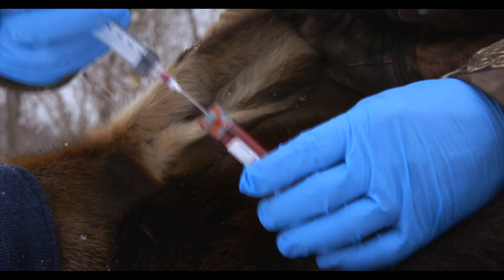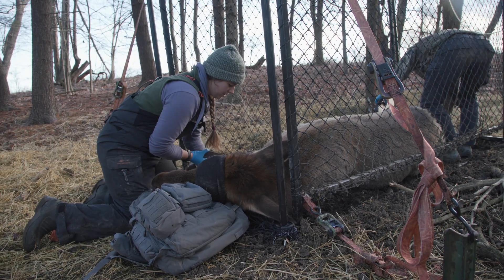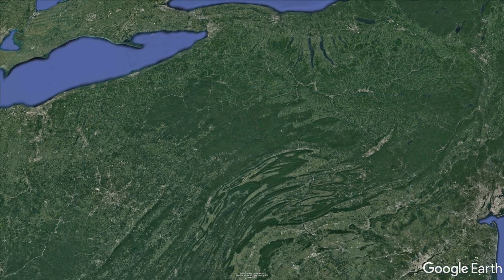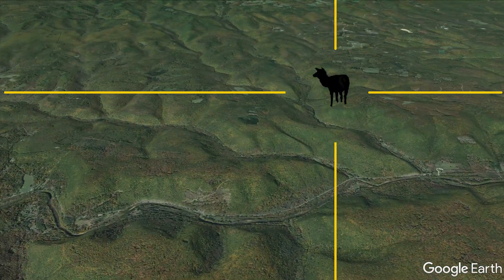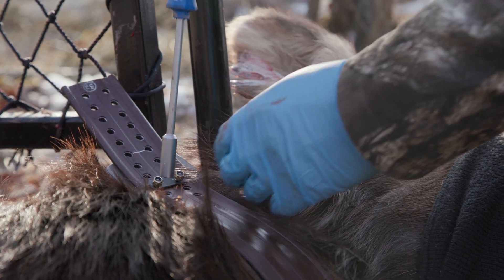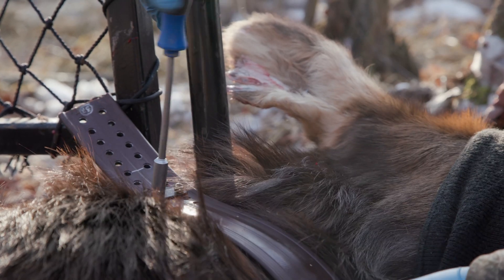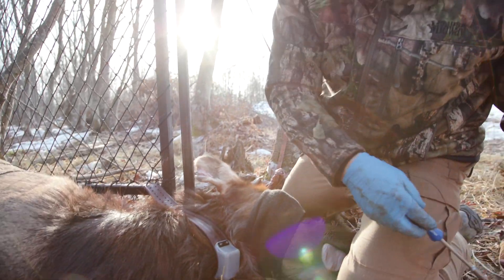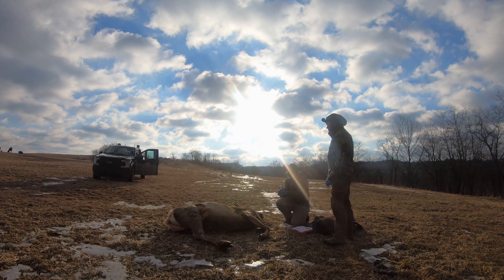The collars we use are GPS collars. Every 13 hours they're going to turn on, connect to the satellites, determine a latitude/longitude location that gets stored in the collar and then uploaded to the satellites. Within about an hour of that fix being acquired, it gets sent to a server and we can download it with any internet connection. Over the course of two weeks you basically get one location every hour of the day.